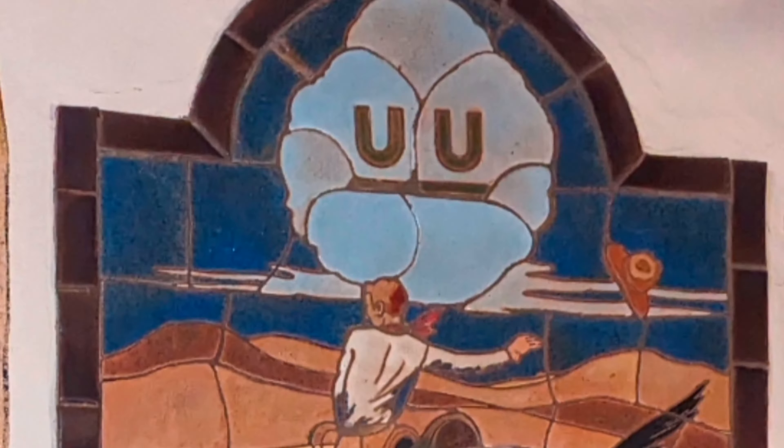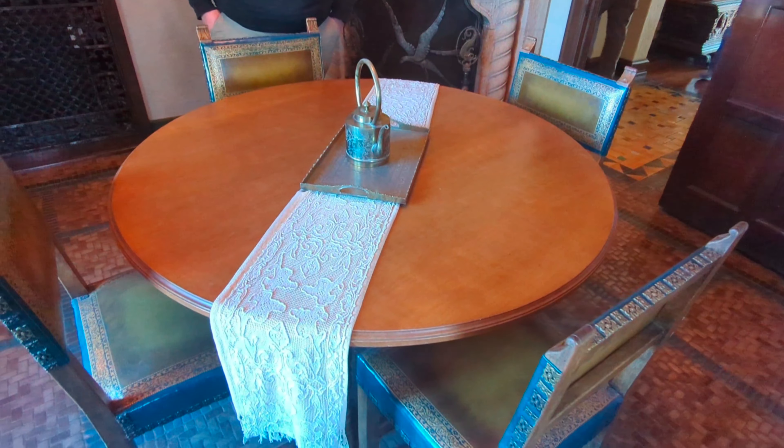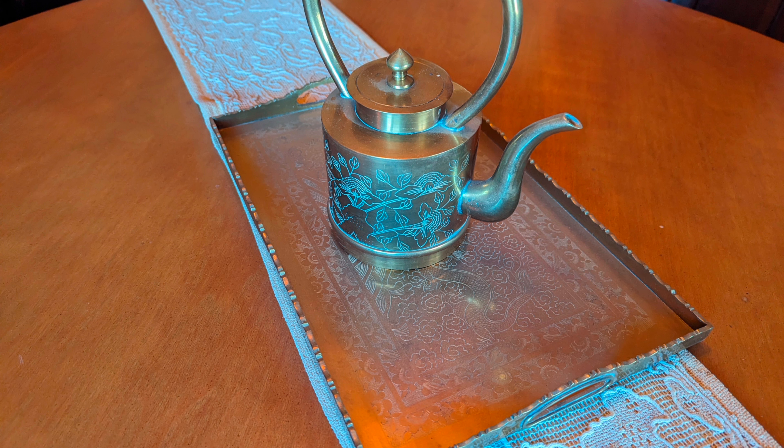The story behind that is that Waite wanted to get a W as a brand, but that was already taken. So as a funny pun — kind of a wink — he actually got double U's to be his brand.